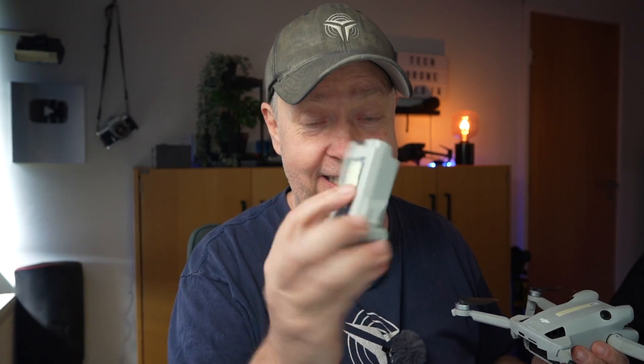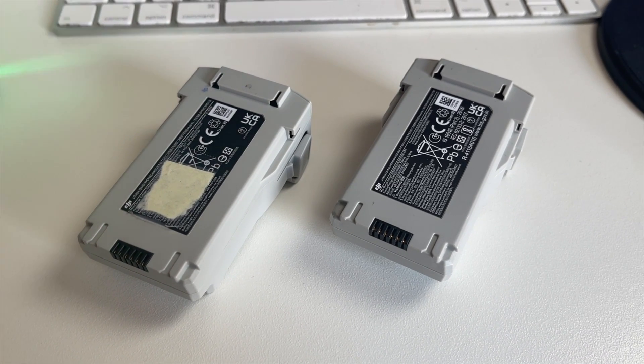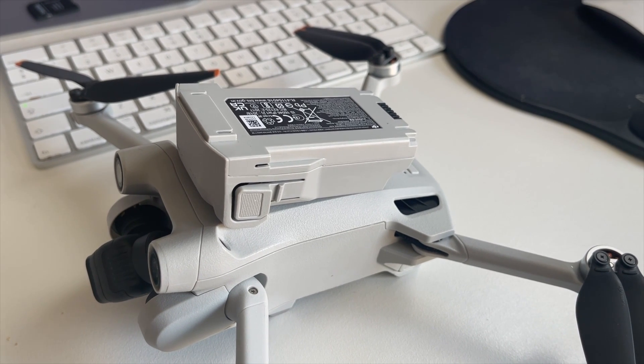I made a simple system to tell the batteries apart — I put a yellow sticker on the ones originally from the Mini 4 Pro, and the ones without stickers are from the Mini 3 Pro. Those are the updates on the latest firmware.